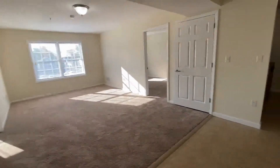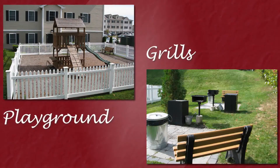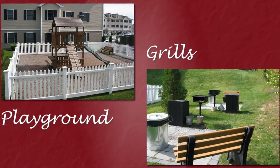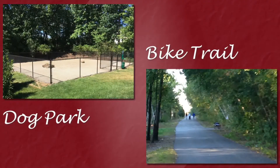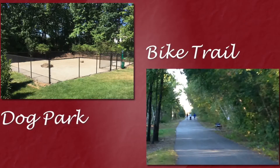Here at Redstone Apartments, we are a pet-friendly community, so we love your pets here — cats and large dogs. On the property, there are playgrounds, barbecue grilling areas, and a dog park. We're adjacent to the Manchester walking and bike trails, so that's really nice if you like to get out and walk your dog.